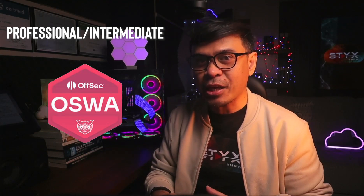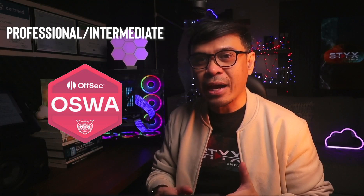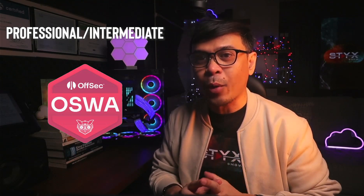Let's go now to the professional or intermediate level. I am a little biased when it comes to penetration testing certifications, as I and my team specialize in web application security. In this segment, we will cover two penetration testing certification organizations. The first is from Offensive Security — Offensive Security Web Assessor, or OSWA. It covers identifying and exploiting common web vulnerabilities such as SQL injection, cross-site scripting, and authentication flaws.